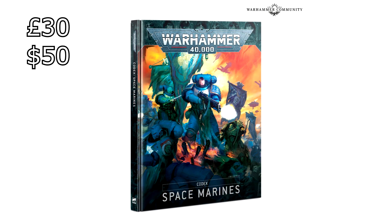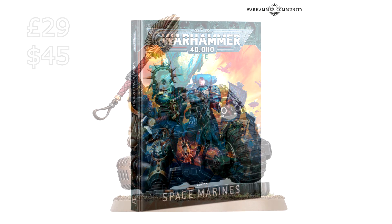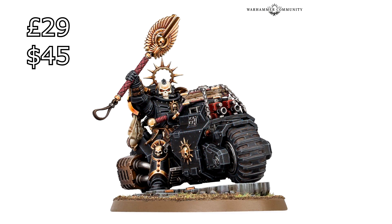I'm just going to go through all the Space Marine stuff quickly. For the Codex Space Marines — this is just the normal book, not the fancy limited edition — that is going to be £30 in the UK and $50 in the US. The Chaplain on a Bike is going to be coming in at £29, and the US price is $45.